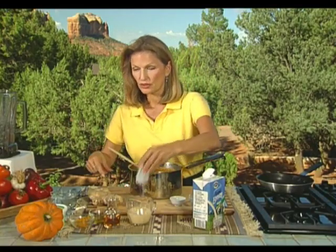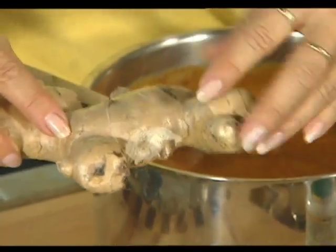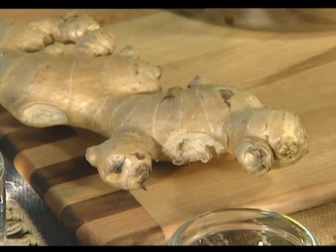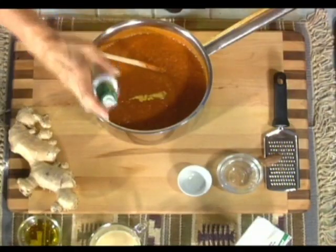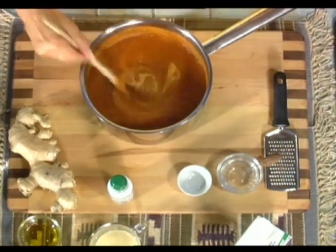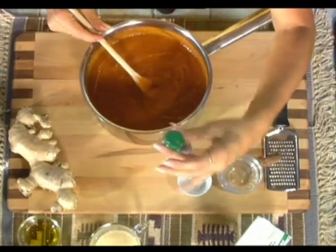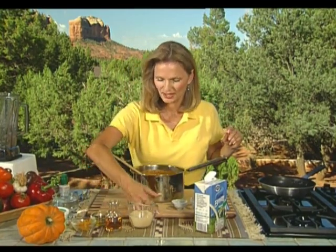Often I'll use fresh ginger — peel about a one-and-a-half-inch piece, slice it, and put it in with the onions to be blended. But today I've discovered this ginger extract, which is much stronger than fresh ginger juice, so you only need about one pump. There are about 100 servings of ginger in this little pump jar, making it amazingly efficient to use.